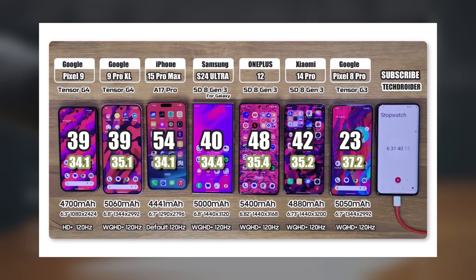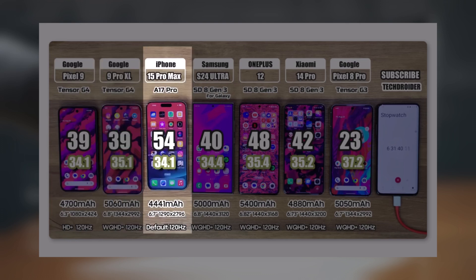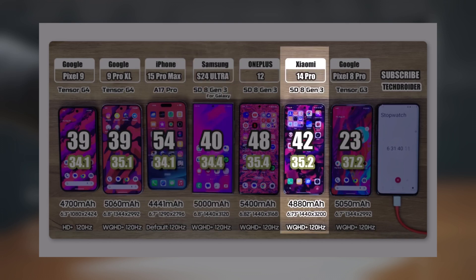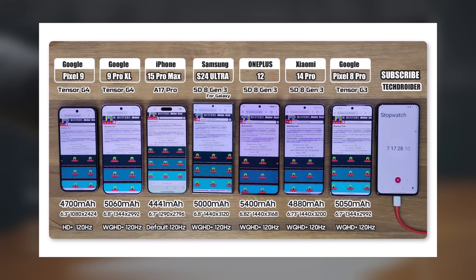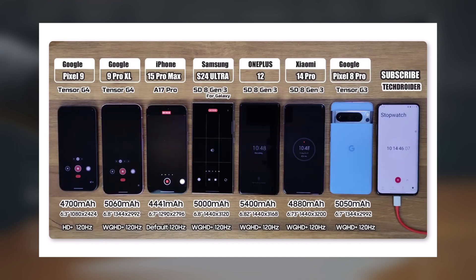After these two tests, the remaining battery percentages were: Pixel 9 at 39%, Pixel 9 Pro XL at 39%, iPhone 15 Pro Max at 54%, Galaxy S24 Ultra at 40%, Xiaomi 14 Pro at 42%, OnePlus 12 at 48%, and Pixel 8 Pro at 23%. A browsing test using Chrome/Safari was then conducted, followed by Instagram usage. Finally, the camera was used on all phones until their batteries were completely drained.